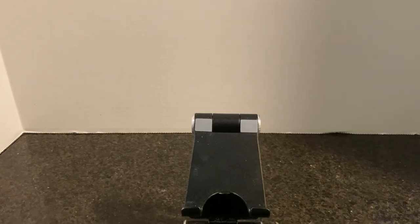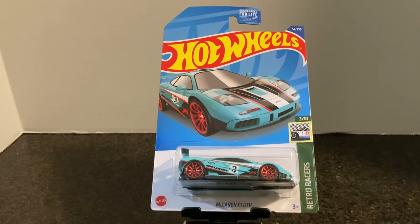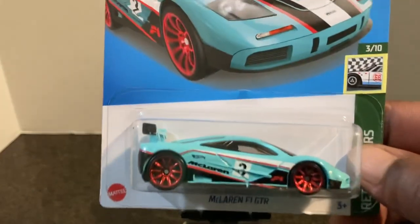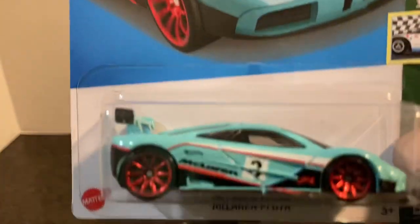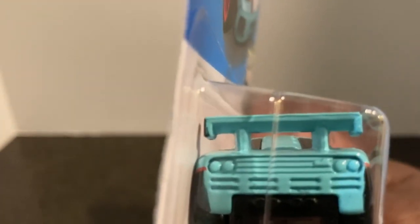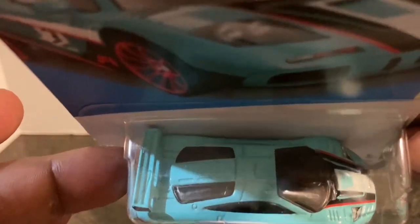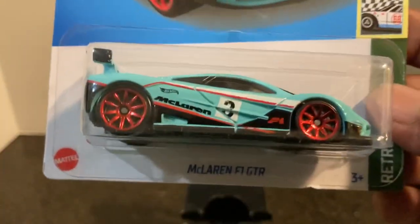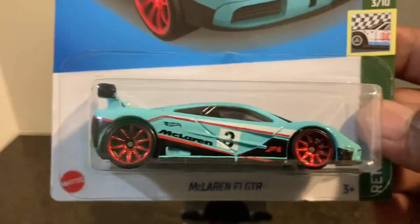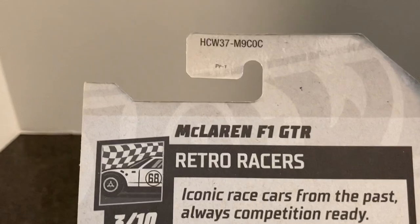Next, the McLaren F1 GTR — a casting I think we've all been looking forward to. It's from the Retro Racer set, number three of ten, and it looks pretty awesome in teal. There's the card art and the model — do you ever have too many McLaren F1s? I say no. The wing looks great, nice front detail, and there is the top. Looking good in teal — I know you'll pick this one up. This is from the C case.